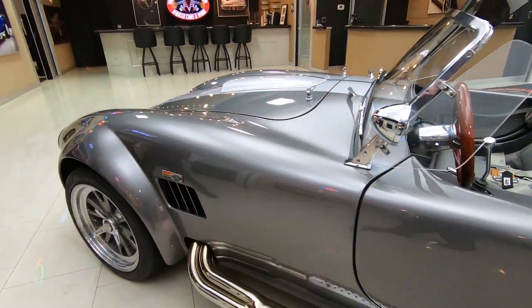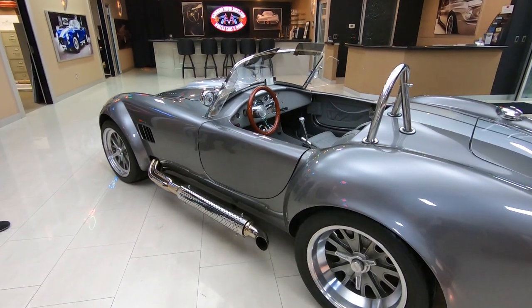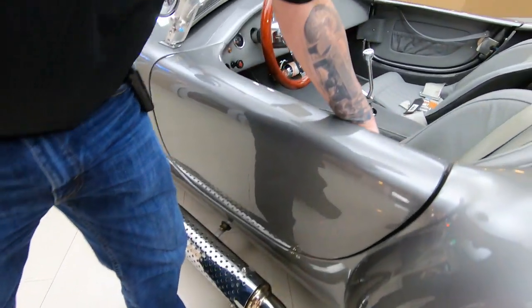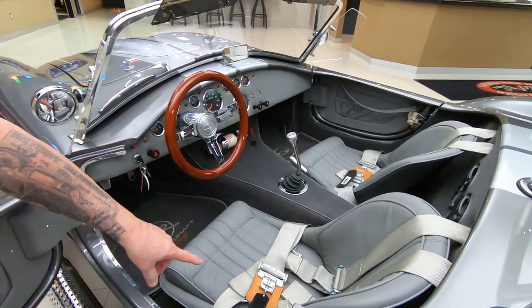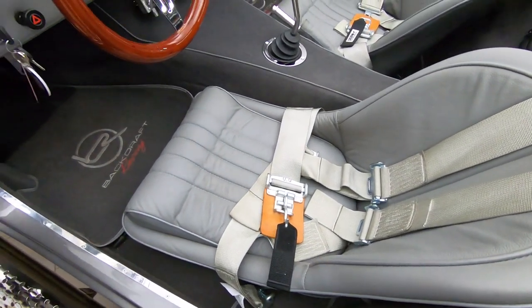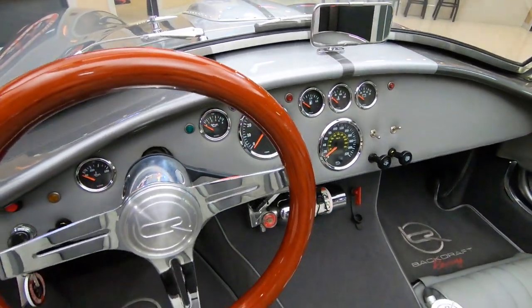You can see that everything on the car is fabulous. The stainless steel side pipes, it's got the true knockoffs just like Carroll Shelby ran back in the race days. And check out this interior — absolutely beautiful. All the upholstery looks great on the seats. It's got the four-point harness in it. The car's actually got a stereo in it, but I want to listen to those side pipes. It's got a great looking wood steering wheel on it.